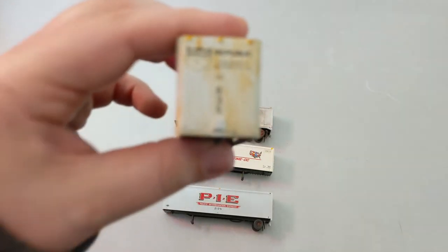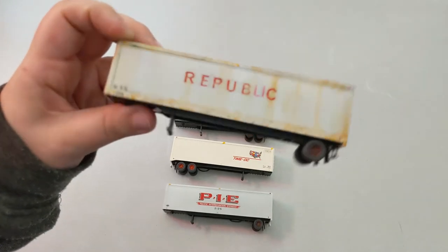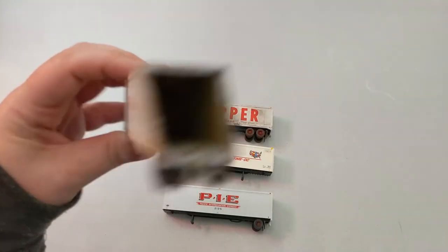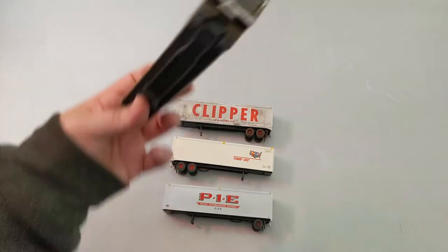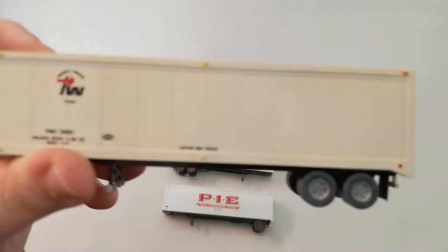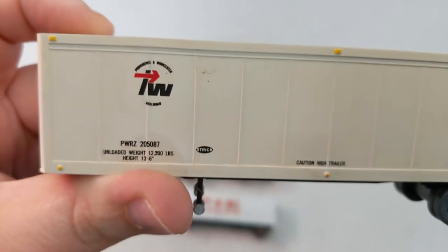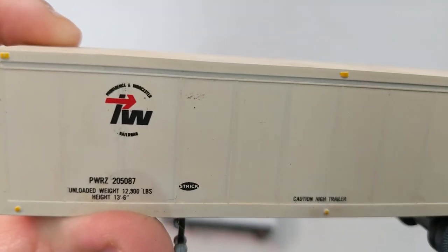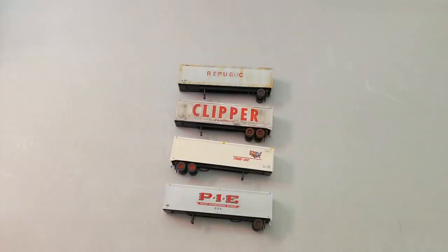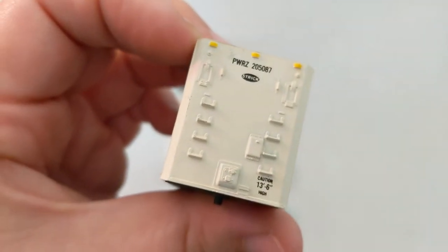The camera won't focus — oh, you can see right inside there! You can actually load stuff in there if you want. And then we've got — my eyes are horrible — it's PWRZ, I think that's Providence and Worcester. Yeah, that's definitely a new one for us.